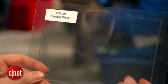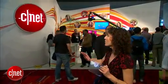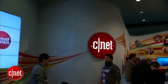Things such as smartphones, tablets, and laptops. One application is actually as a wrap-around display — it could wrap around a smartphone, for example, or even conform to the curves of CNET's booth here at CES. That is one very possible application.